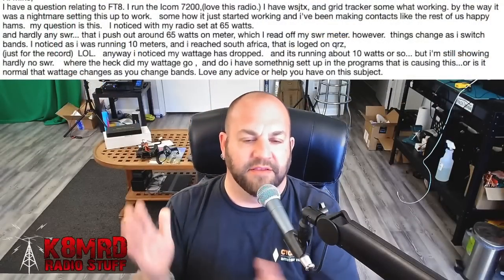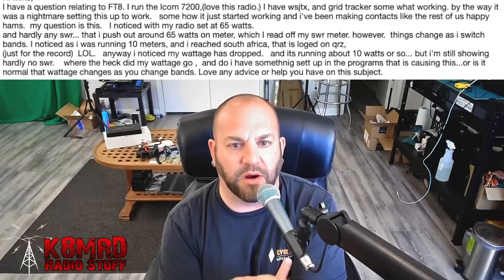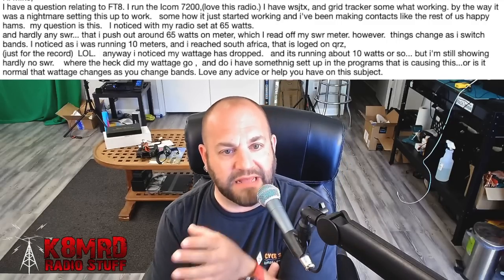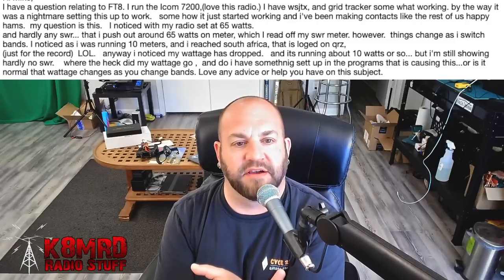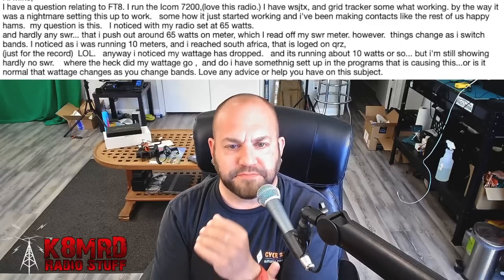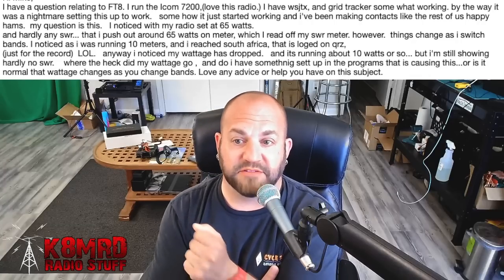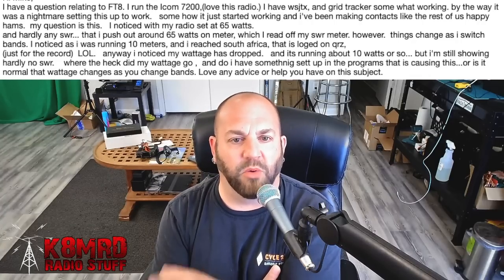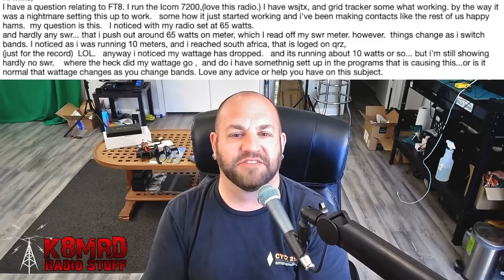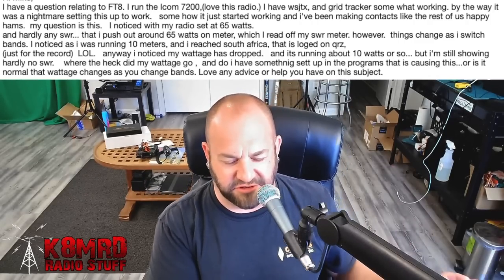This viewer has a question related to FT8. With his radio set to 65 watts and hardly any SWR, he pushes out around 65 watts as read off his SWR meter. However, things change when he switches bands. He noticed while running 10 meters he reached South Africa — logged in QRZ — but his wattage had dropped to about 10 watts, still showing hardly any SWR. Where did his wattage go? Is something set up in the program causing this, or is it normal that wattage changes as you change bands? Very easy fix, and once you do this you shouldn't really have to muck with it. It has nothing to do with your SWR or your radio — it has everything to do with a setting in WSJTX.